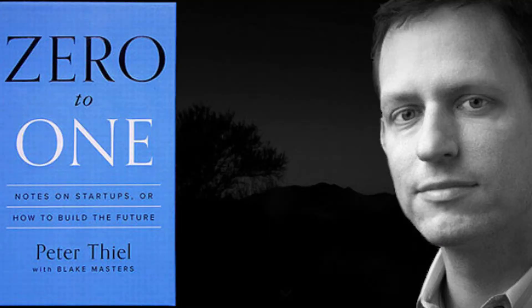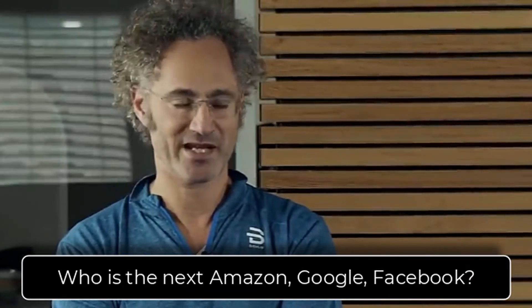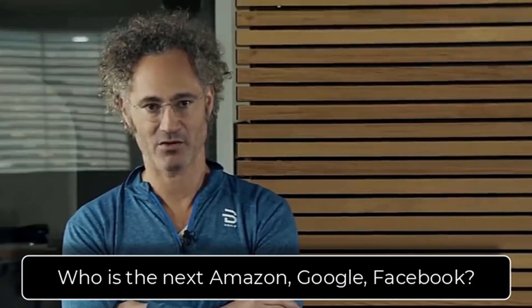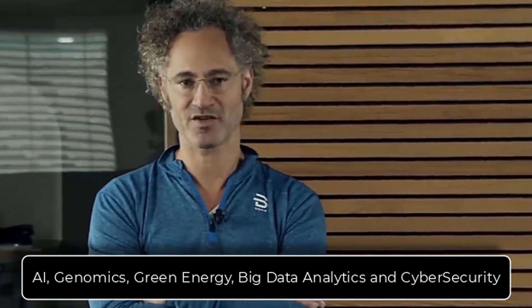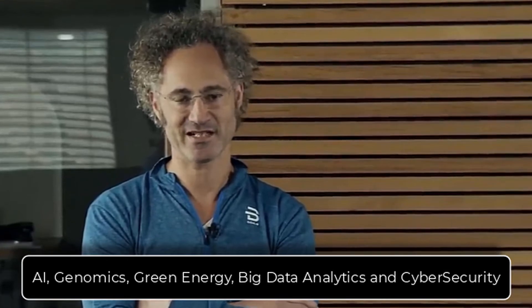In his book, he has this concept: each moment happens once. Here's a quote: 'The next Bill Gates will not build an operating system. The next Larry Page or Sergey Brin won't make a search engine. And the next Mark Zuckerberg won't create a social network. If you are copying these guys, you aren't learning from them.' In other words, they were the innovators at the right moment at the right time, when something new was emerging, that they built a company around. So what's the next big industry on the horizon? What I'm seeing is AI, genomics, green energy, big data analytics, and cybersecurity. The next Gates or Page or Zuckerberg or Bezos — I think they're going to be made in one of these industries. And I would not be surprised if the next Gates is Alex Karp and the next Amazon is Palantir.